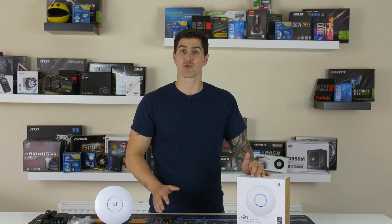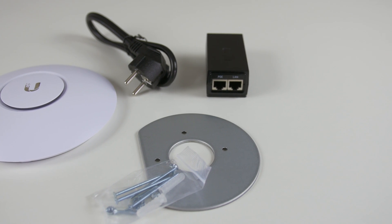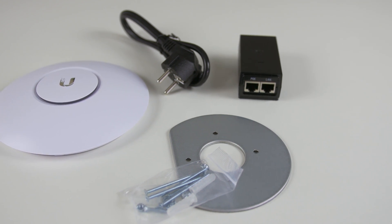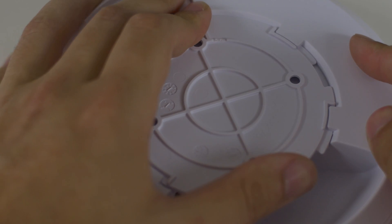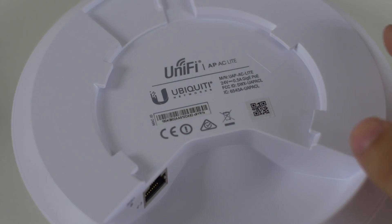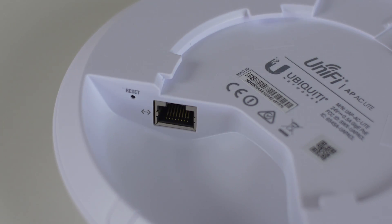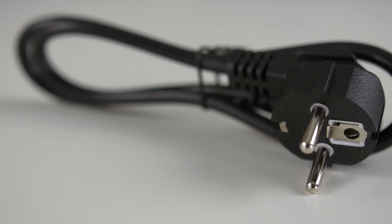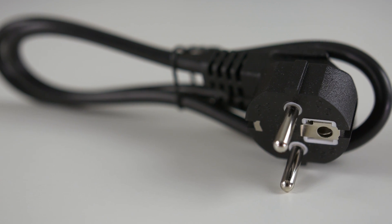The unit itself is constructed of plastic and fixes to a bottom plate that you mount onto your wall or ceiling. It has an LED-lit ring on the top of the device which lights up certain colours to indicate its current state. The unit is pretty small and weighs about 170 grams. It has one gigabit Ethernet port that supports PoE as well as a reset button. It comes boxed with a PoE adapter, but for those purchasing it in the UK, you will need to replace the power end as it comes with a US plug.